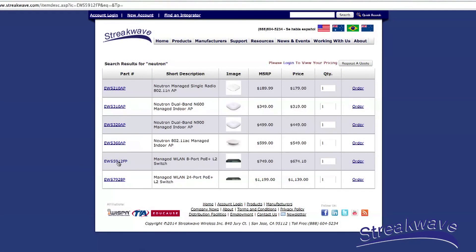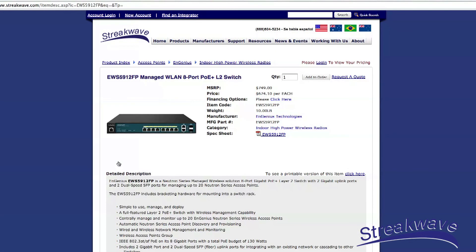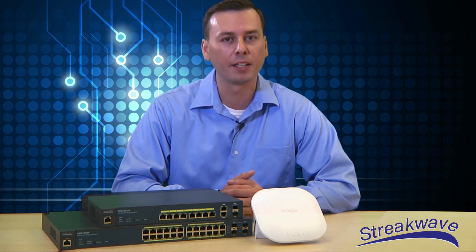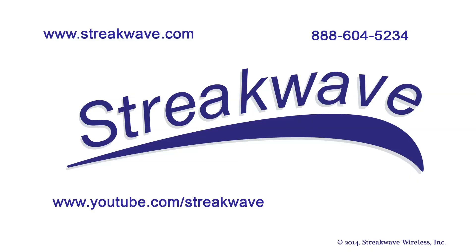Streakwave is pleased to offer the full line of Ingenious products and the full Neutron and Electron series of wireless APs and controllers. Thank you for viewing another edition of Streakwave TV. Streakwave TV is available on demand at youtube.com. If you have any questions, please call Streakwave at 888-604-5234 or visit our website at streakwave.com.